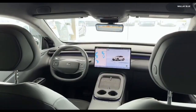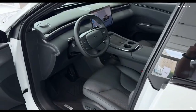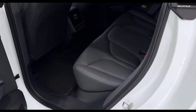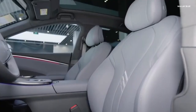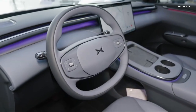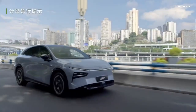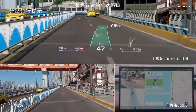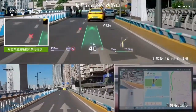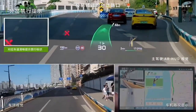Inside, the G7 is a sanctuary of smart luxury. The cabin features Nappa leather seats with heating, ventilation, and massage functions for all four passengers. Real wood and metal accents elevate the tactile experience, while a microfiber ceiling adds softness. The dashboard is dominated by a 15.6-inch floating touchscreen powered by the Snapdragon 8295 chip, paired with an 8.7-inch AR HUD developed in collaboration with Huawei. This head-up display replaces the traditional instrument cluster and projects lane-level navigation, intersection guidance, and real-time driving data directly onto the windshield.